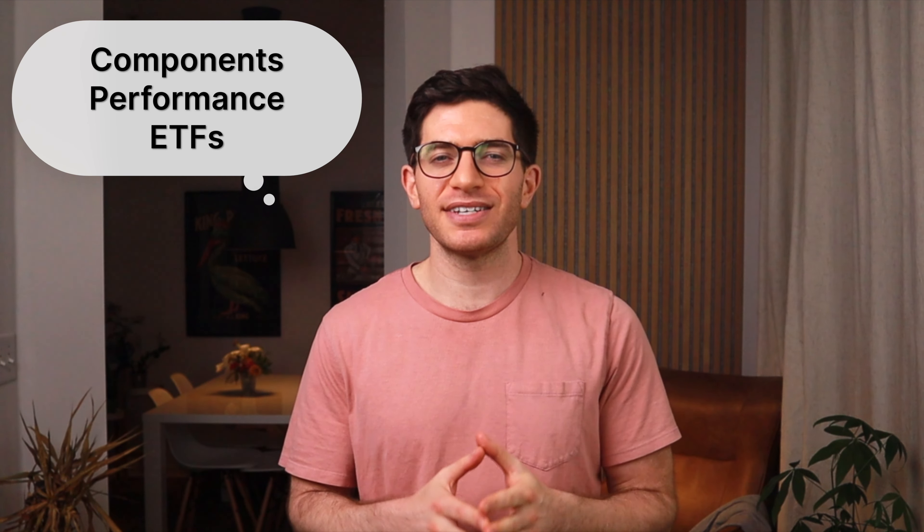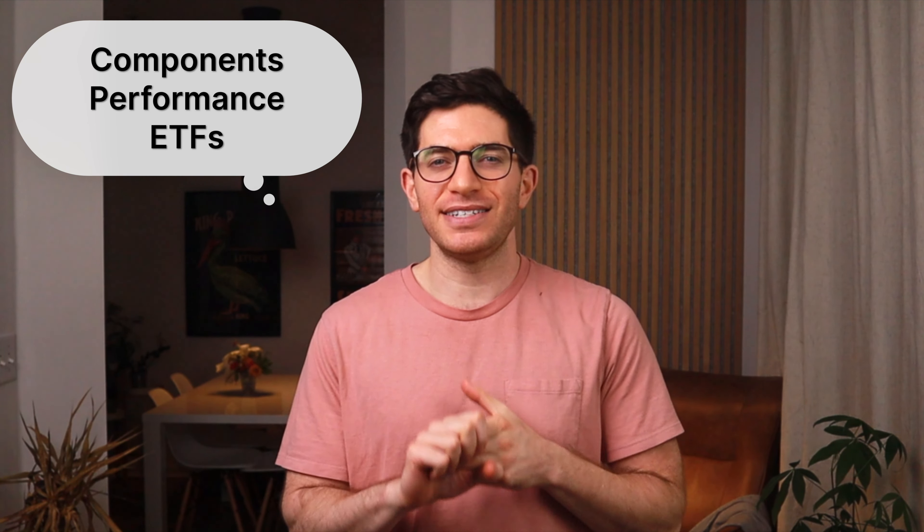The Margarita Portfolio was created by investing writer Scott Burns. Here we'll take a look at its components, historical performance, and the best ETFs to use in its implementation. Scott Burns, the creator of the Margarita Portfolio, is a finance columnist and co-founder of AssetBuilder.com. He also created the famous Couch Potato Portfolio.